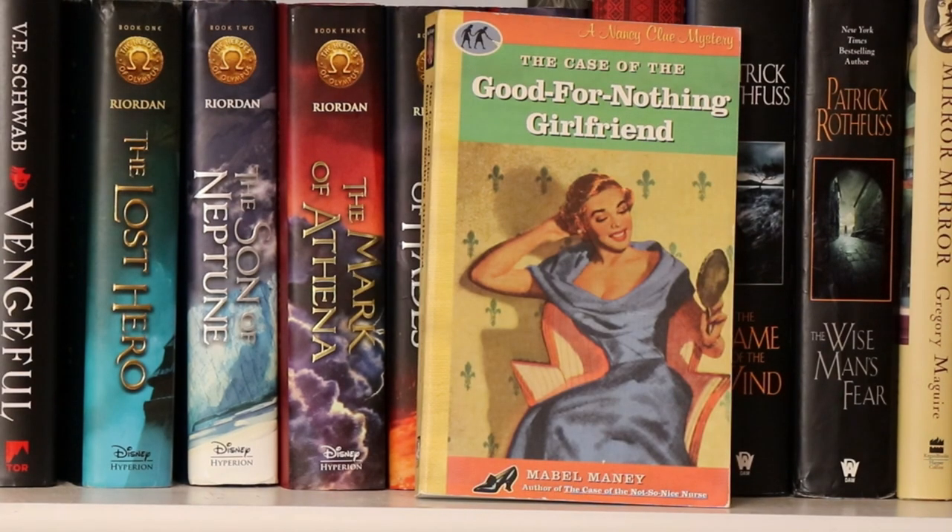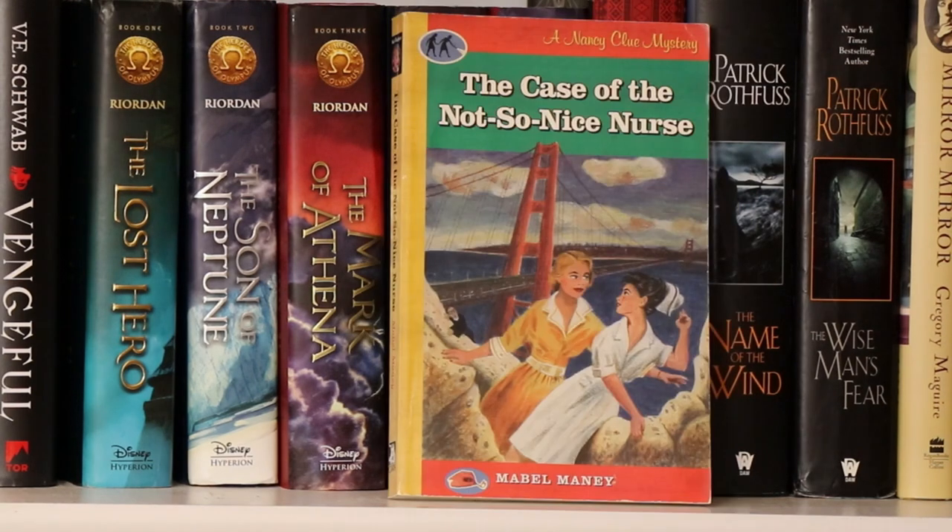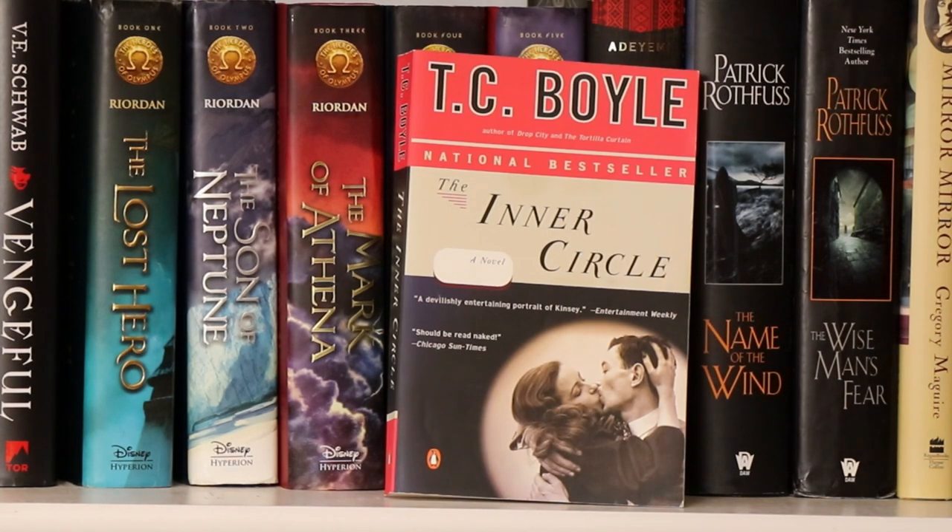Now we have some fun books. This is The Case of the Good-for-Nothing Girlfriend by Mabel Maney, part of the Nancy Clue and Hartley Boys series — the Mabel Maney books are so much fun. Here's another Mabel Maney book, A Ghost in the Closet. And here we have another Nancy Clue mystery by Mabel Maney, The Case of the Not-So-Nice Nurse. And here is T.C. Boyle's The Inner Circle.